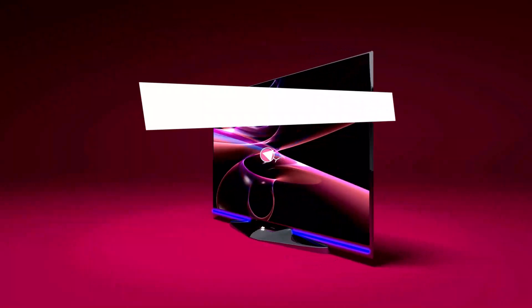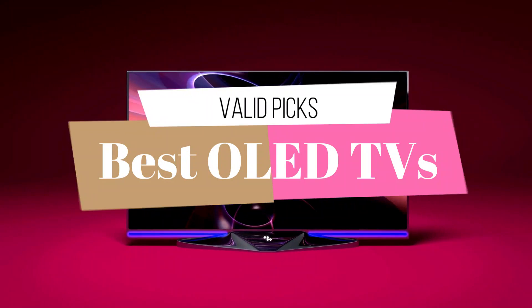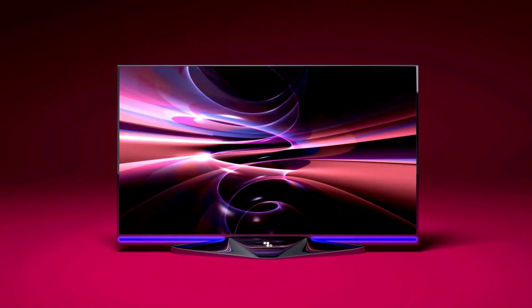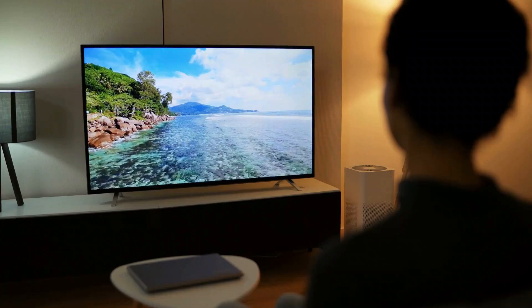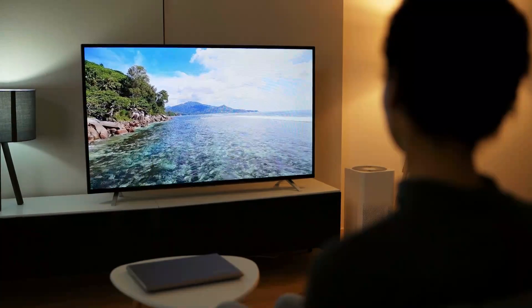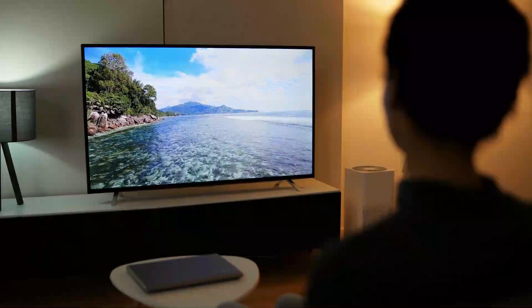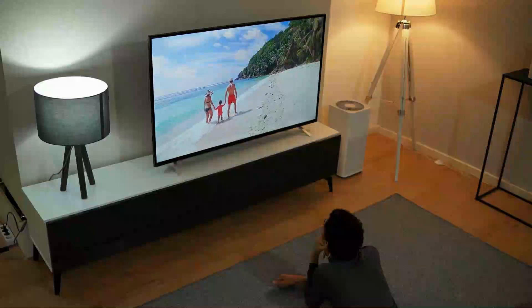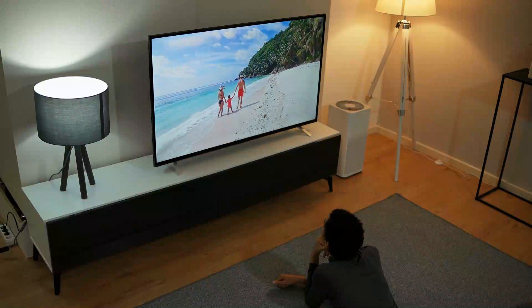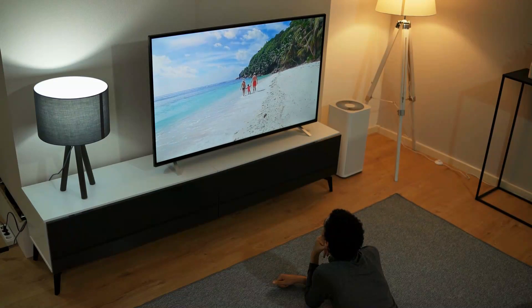Welcome to our video on the best OLED TVs of 2023. If you are in the market for a new TV, you have probably heard about OLED technology and its many benefits. With vivid colors, deep blacks and an ultra-thin design, OLED TVs offer a truly premium viewing experience. In this video, we'll be taking a closer look at the top OLED TVs available in 2023, to help you choose the best one for your home entertainment setup.